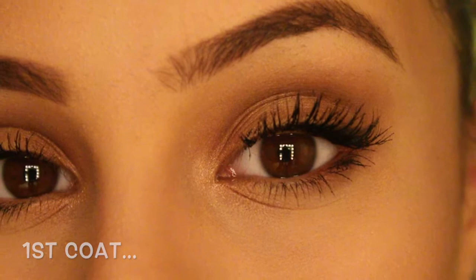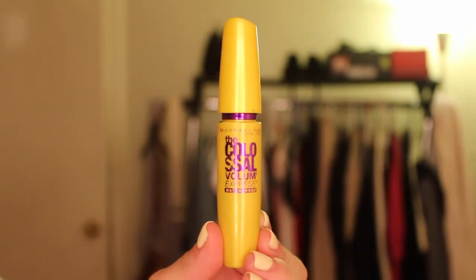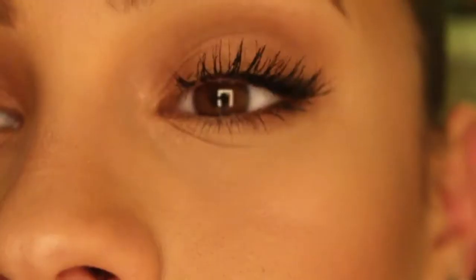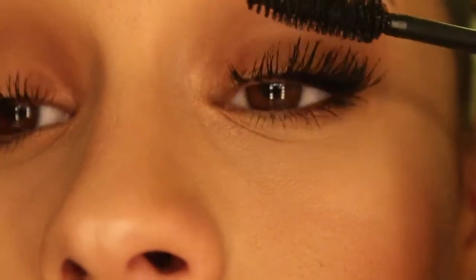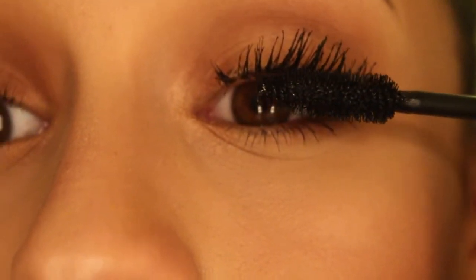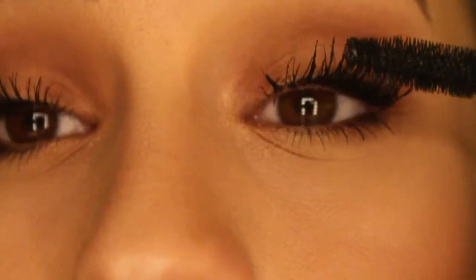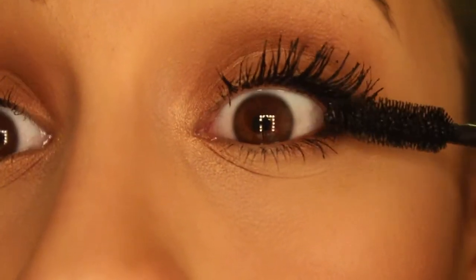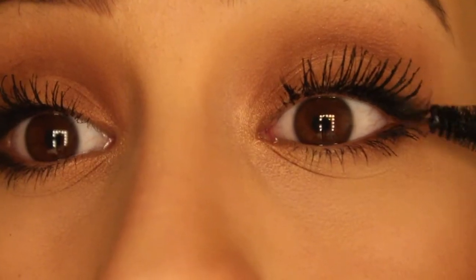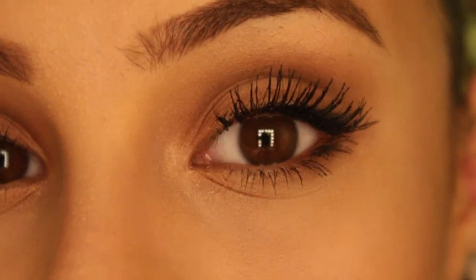This is what the lashes look like with one coat of the Carbon Black Mascara. Now we're going to layer on another mascara, which is the Colossal Mascara from Maybelline. This one gives you a lot more volume — it doesn't do much for length, but it makes your lashes really, really fat because it has collagen in it. Apply this the same way we did the first mascara: push a lot of it into the base and wiggle it all the way to the top. The reason we're layering so many mascaras is because each one does a different thing to give a different effect to your lashes.